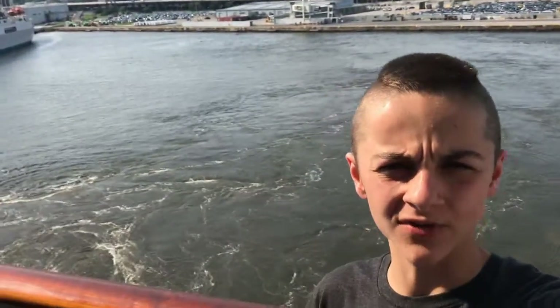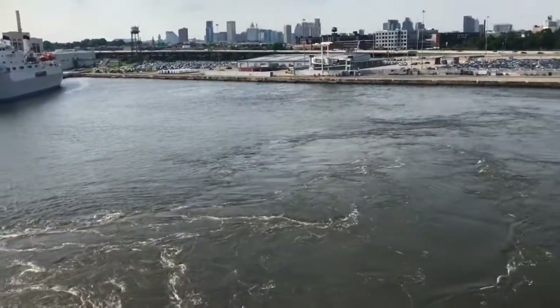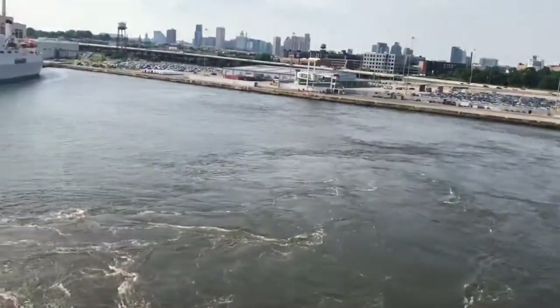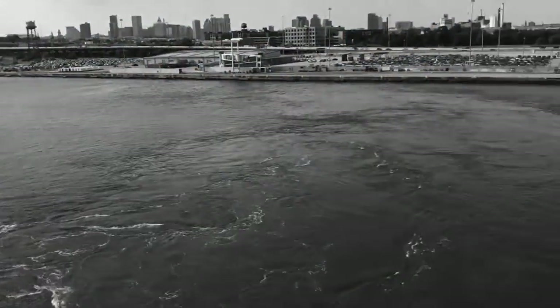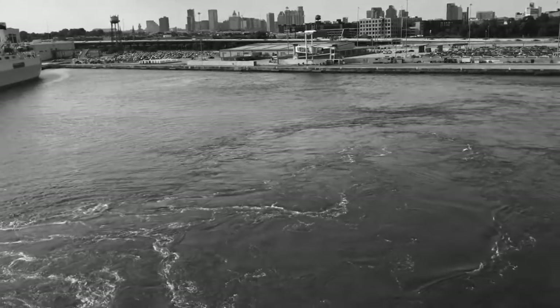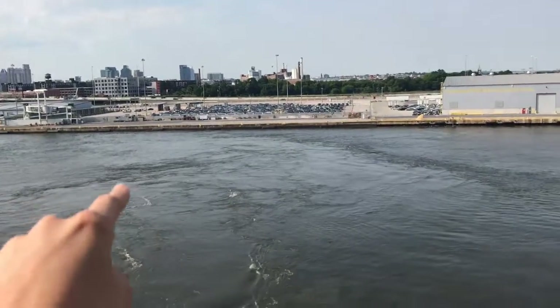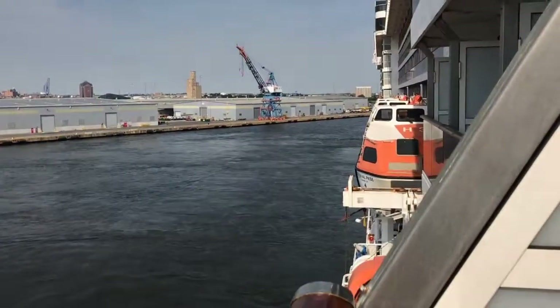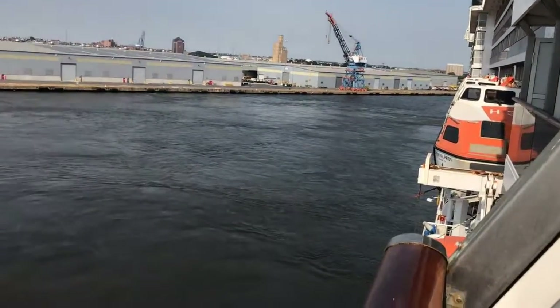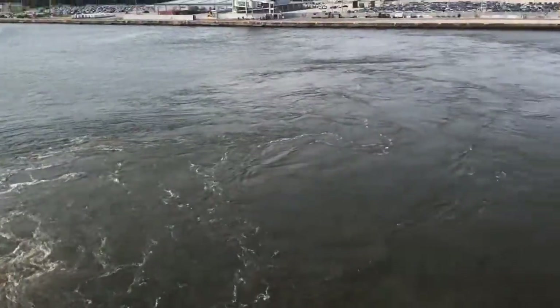As you guys can see, we're moving — we are moving! Let me just show you guys that we have moved away from the dock. That's where we were — we were right up against that dock and now look guys, we are going somewhere. I don't know what the heck we're doing but we are going off that way.